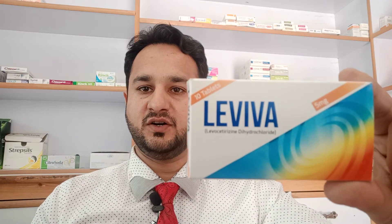Hi friends, I've brought a new video for you. This video is going to be on Leviva. Leviva has levocetirizine dihydrochloride 5 mg in it. This box has 10 tablets in it. It's made by High Noon Laboratories. The price for one box is 55 rupees.